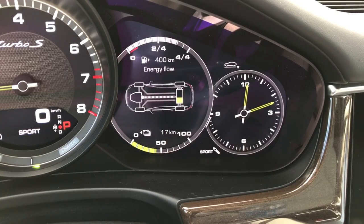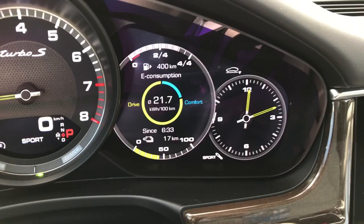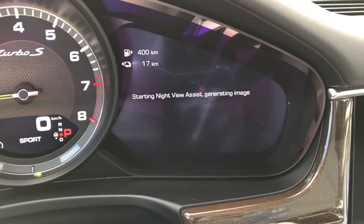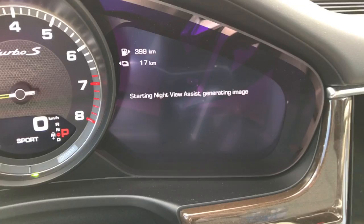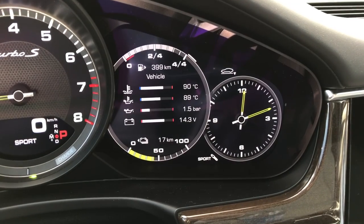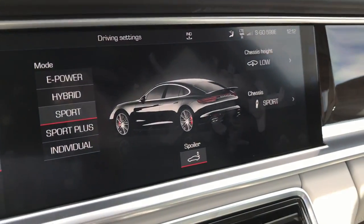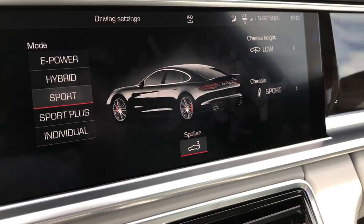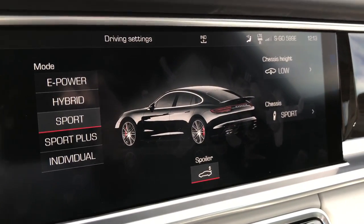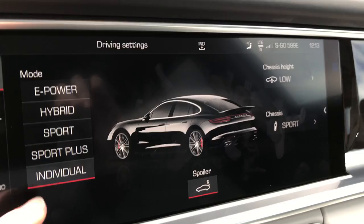There's a screen here which shows a huge amount of information about the car. The energy flow shows the battery indicated in the back. You've also got consumption, G-Force, Sport Chrono, and a night view. The drive modes available are: electric power, hybrid — which mixes the electric motor and the engine — Sport, Sport Plus, and Individual, where you can basically mix all these modes together.